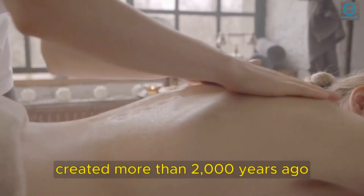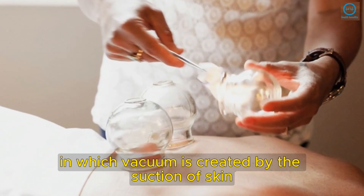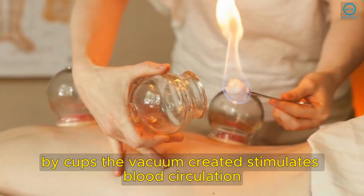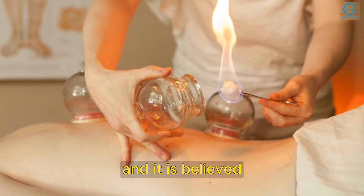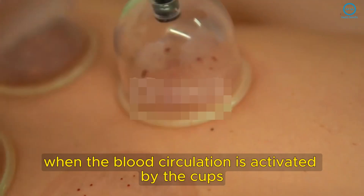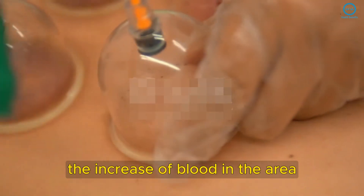This Chinese medicinal therapy, created more than 2,000 years ago, is a type of natural treatment in which a vacuum is created by the suction of skin by cups. The vacuum created stimulates blood circulation, and it is believed that the toxins in the blood are released through this process.